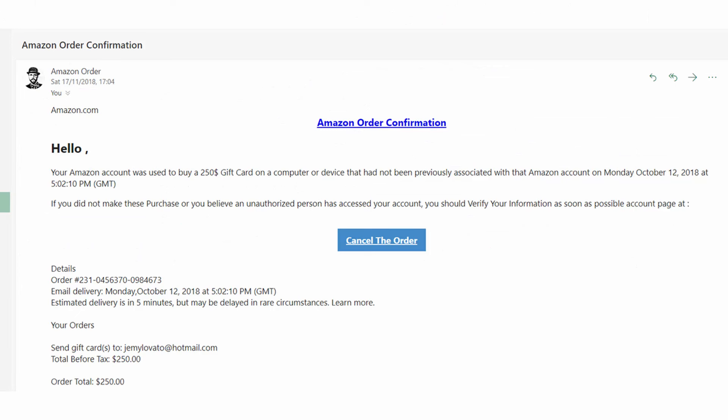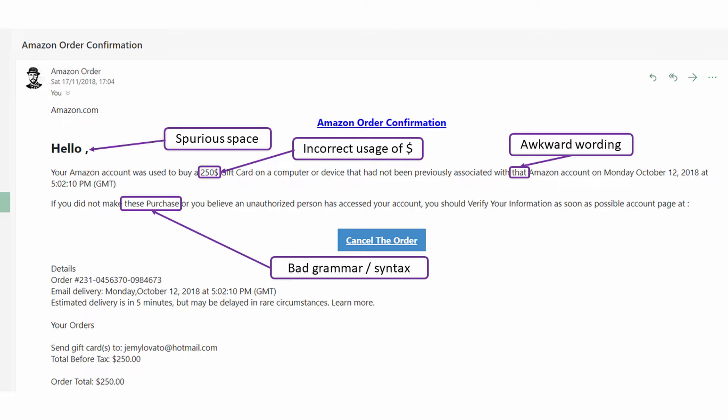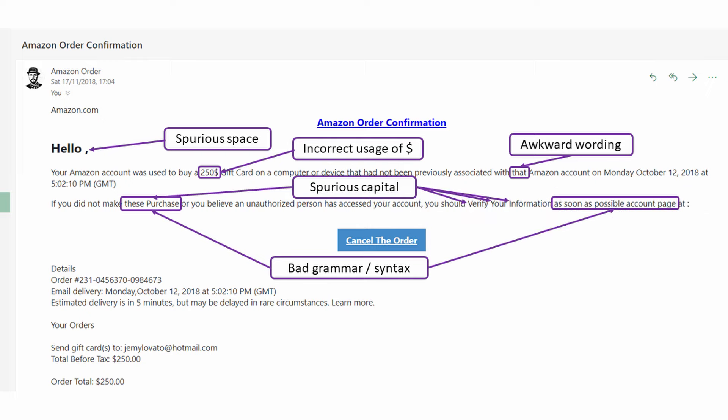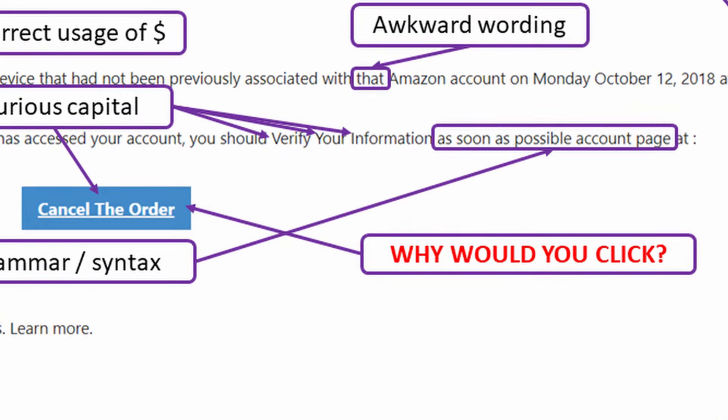The next one says it's from Amazon. Interestingly, this one does conceal the email address, so you could believe it's from a legitimate Amazon email account. However, it says 'hello comma' — the name field is blank. It claims your Amazon account was used to buy a $250 gift card on an unrecognised device, and the text is littered with random capital letters mid-sentence. Again, we've got an email completely devoid of any branding and riddled with typos and grammar errors. Completely unbelievable — so why would you click that button?